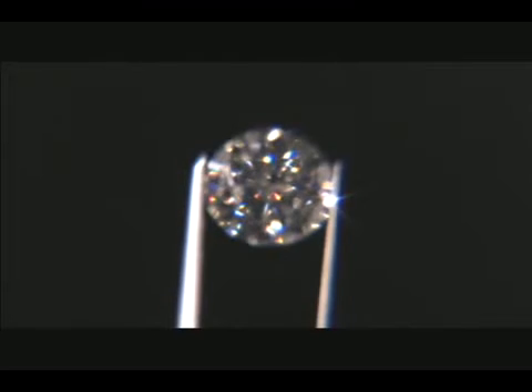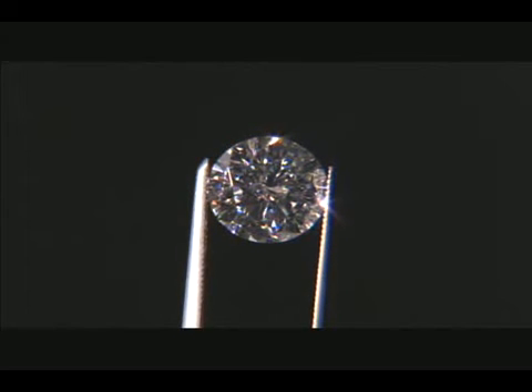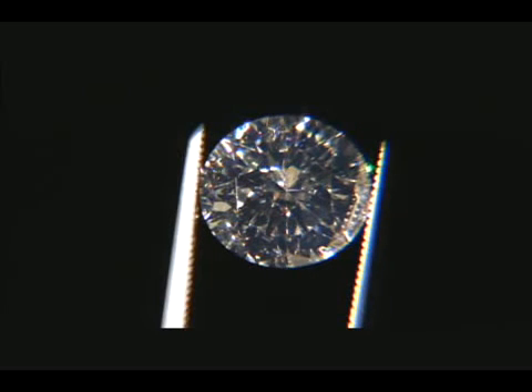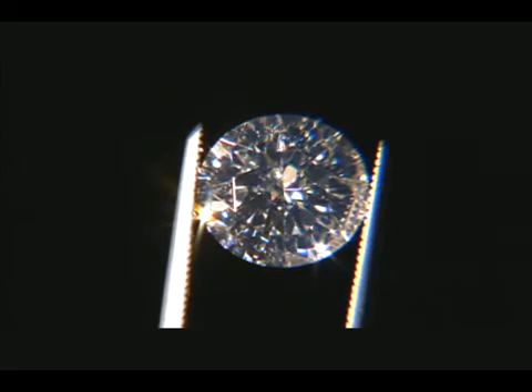There is no gemstone in the world quite like a diamond. Formed by nature, the average diamond is 3.3 billion years old. A diamond is a testament of endurance and strength, and not surprisingly, the ultimate symbol of love.